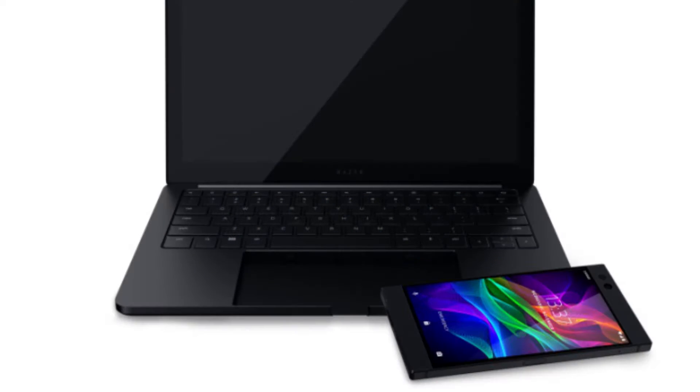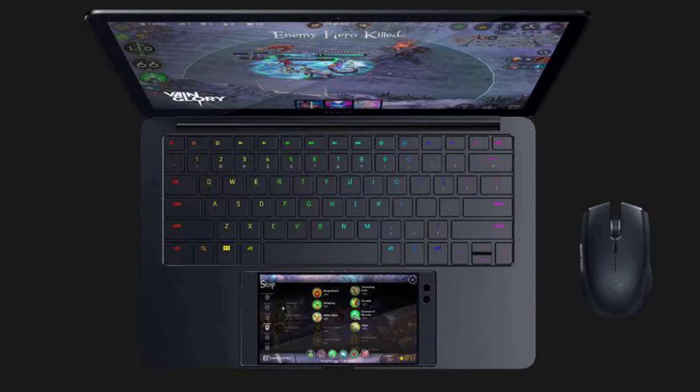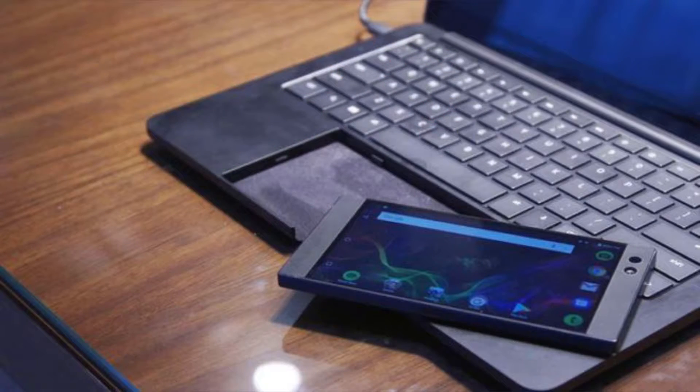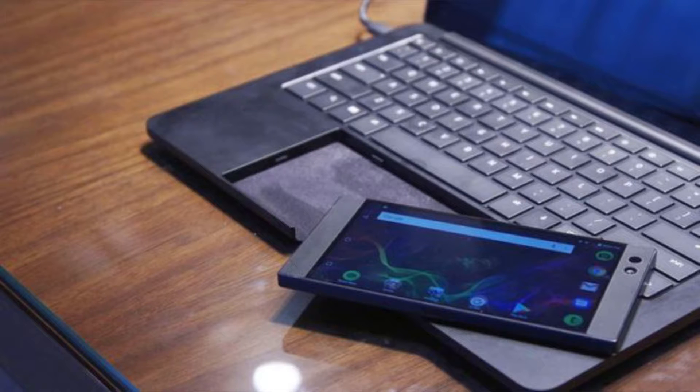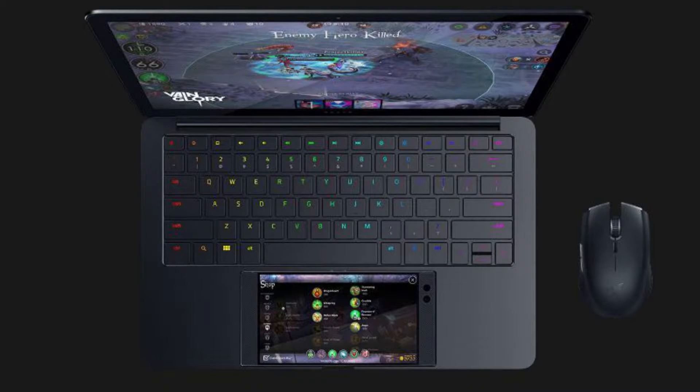At number two is the Razer phone, which can turn into a PC. Yes, a PC — basically just place the phone on the keyboard and it becomes your mouse or touchpad, or whatever you want to call it. It's really pretty cool that a phone can just turn into a PC just like that.